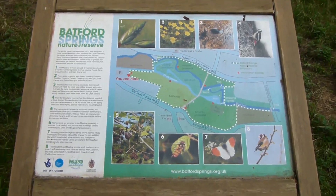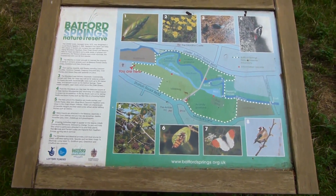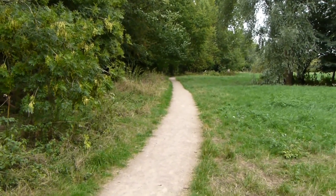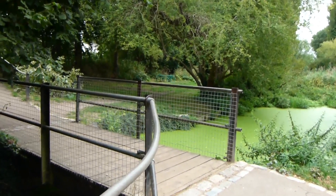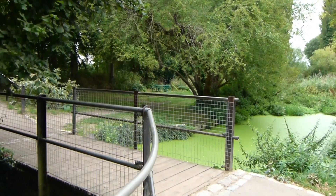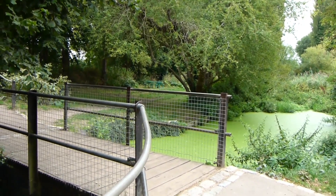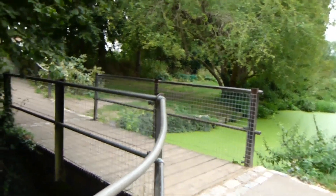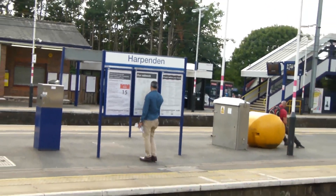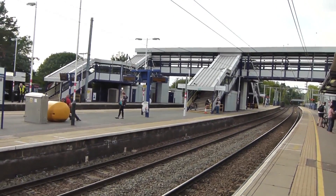The path enters the Batford Springs Nature Reserve. We come to a junction and turn right along this path. Now at this bridge over part of the River Lee, and this is where I leave the Lee Valley Walk. It's about three quarters of a mile to Harpenden Station from here. I have now completed the whole Lee Valley Walk — even though I haven't exactly done it in order, the whole long distance path is now completed. Now at Harpenden Station and the end of today's walk along the Lee Valley Walk, and the completion of the Lee Valley Walk.